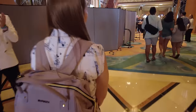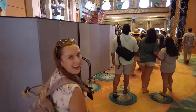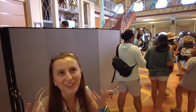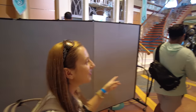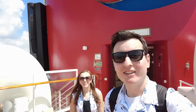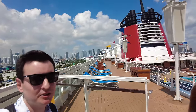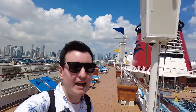Disney Magic, please welcome aboard the Mesa family. Here we are on the Disney Magic for our first time. We're in Port Miami for a three-night cruise going to Castaway Cay and then Nassau.